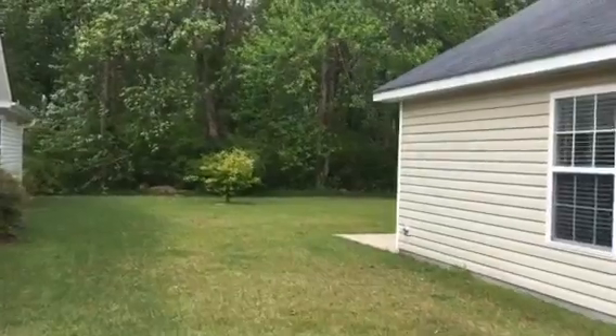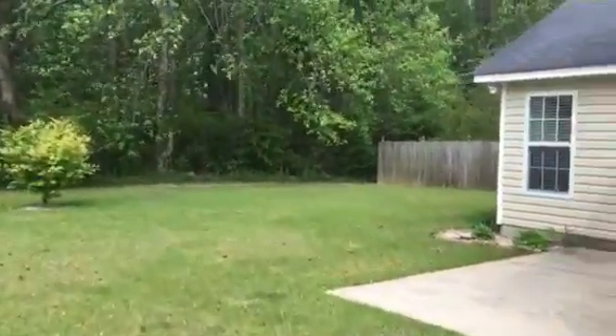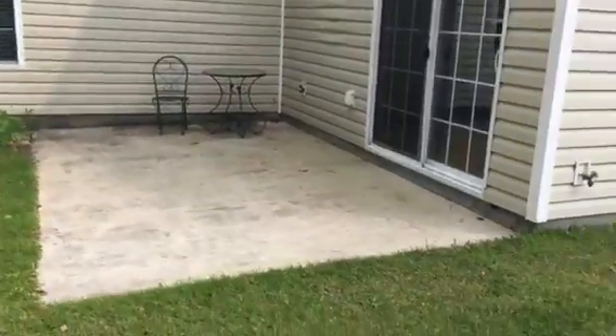Got a pretty decent yard, backyard. So if you wanted to fence this in for your dog, you could. As a matter of fact, your next door neighbor has got theirs fenced in. Got a patio here.